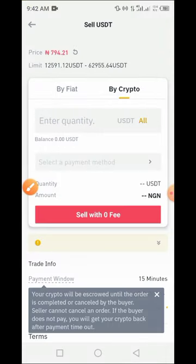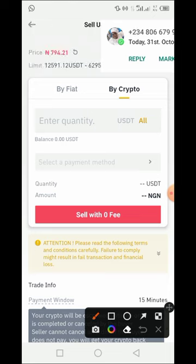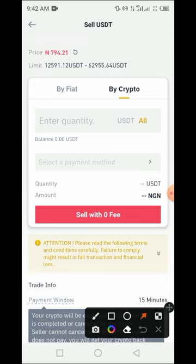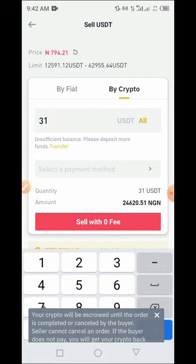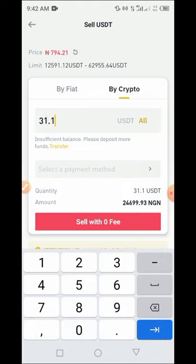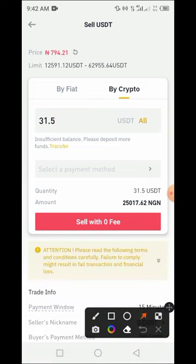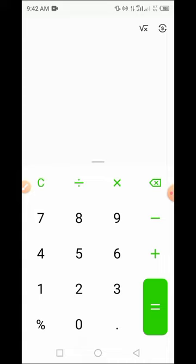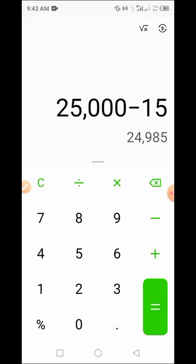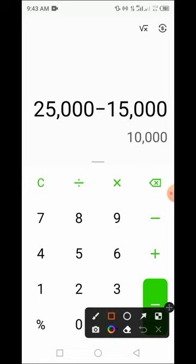We have around 34 dollars worth of USDT, so we put in 31.25 USDT to sell. With this you are set to get approximately 25,017 naira and 62 kobo. So on our calculator: 25,000 naira received minus 15,000 naira invested — we've made approximately 10,000 naira from this process.